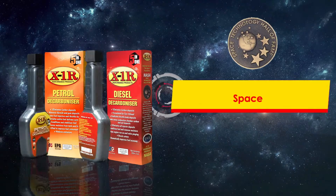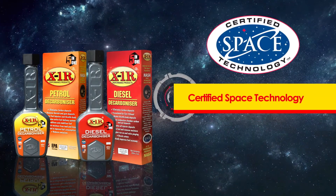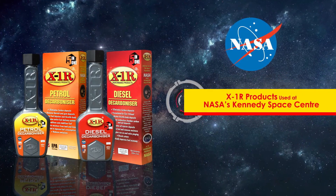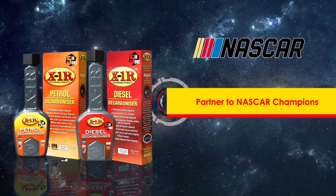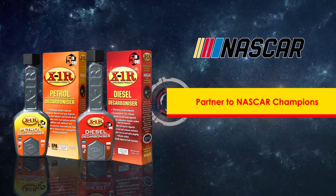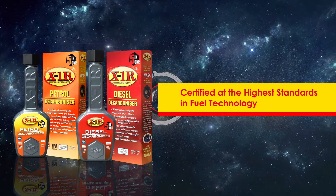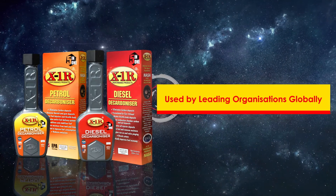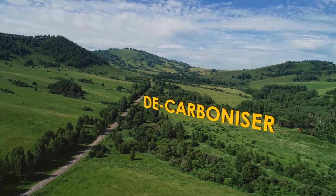X1R products have been inducted into the Space Technology Hall of Fame and are certified space technology. X1R products are used at NASA's Kennedy Space Center to this day. X1R has also partnered with NASCAR champions in winning races, with certifications in the highest standards in fuel technology, and is currently being used by leading organizations globally.